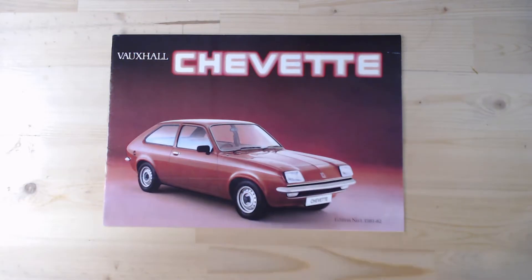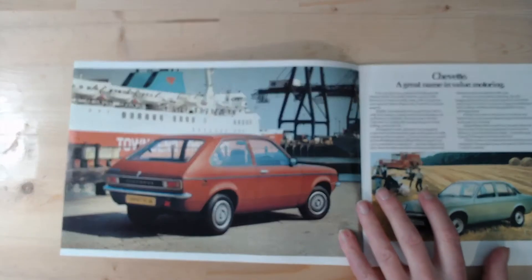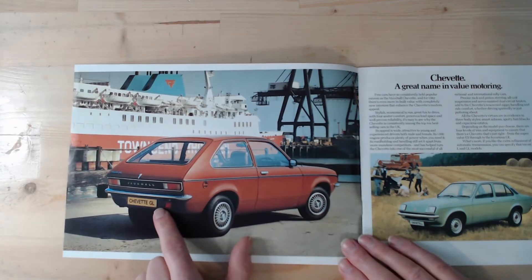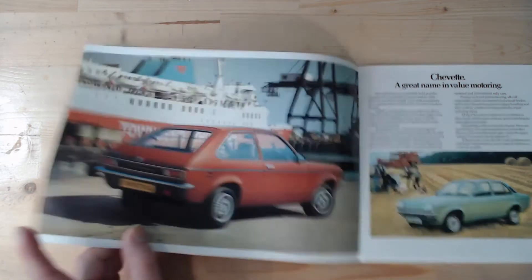Today's main brochure is this one from 1982. You can see straight away how they've made the headlamps flush - that happened in 1979. In September 1976 we got an estate, and I think the saloon also came out around June 1976. So this is an 81/82 brochure, and we can see all those different models - that's why I decided to choose this particular brochure to highlight the Chevette.